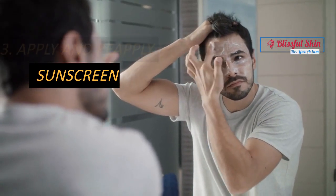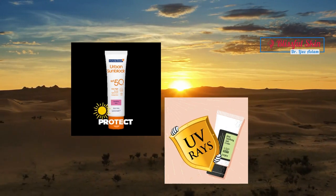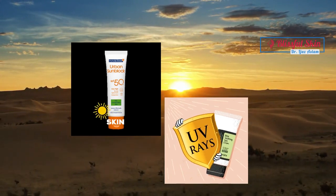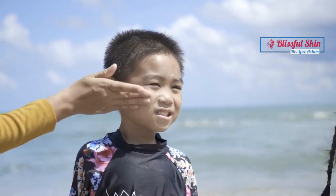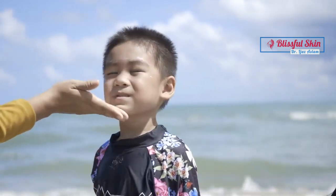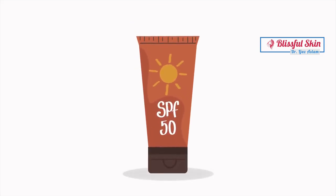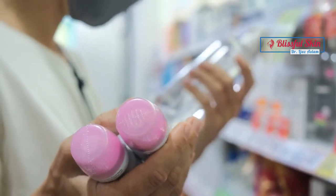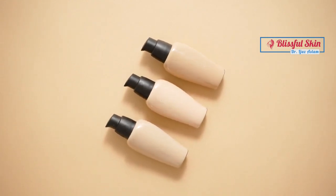Apply and reapply sunscreen. Sunscreen is an absolute must during Hajj. The desert sun can be unforgiving, so it's crucial to apply a broad-spectrum sunscreen with a high SPF to protect your skin from harmful UV rays. Apply sunscreen generously on all exposed areas of your body, including your face, neck, arms, and legs. Don't forget to reapply it every few hours, especially if you sweat or come into contact with water. Look for a sunscreen that is water-resistant, lightweight, and suitable for your skin type, and consider using a moisturizer with built-in SPF for added hydration.